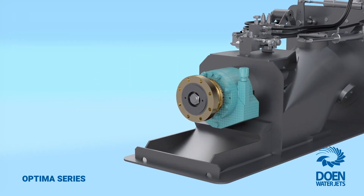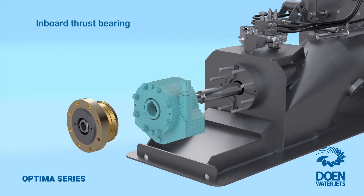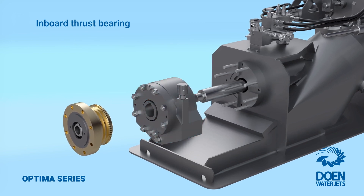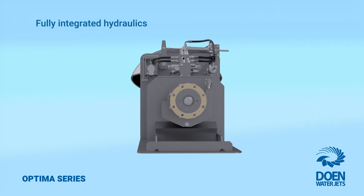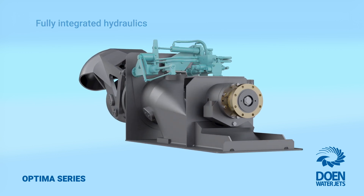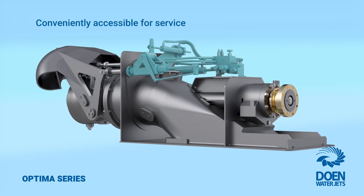Furthering our reliability and simplicity philosophy, the main thrust bearings are located inboard and can be quickly replaced on the water without the time or cost of dry docking. The fully integrated hydraulic systems are also located inboard, where they are protected from seawater and corrosion and are easily accessible for service.